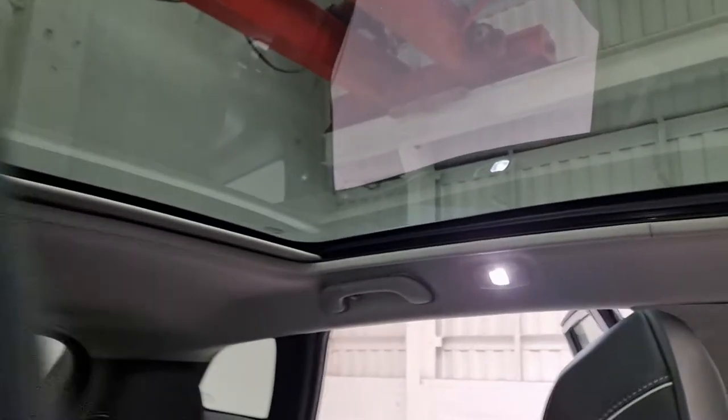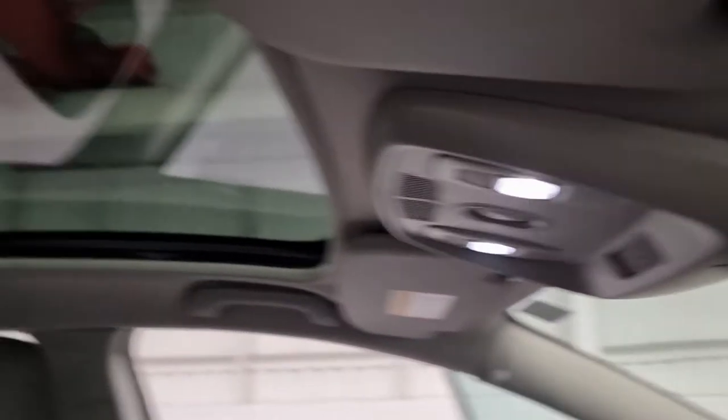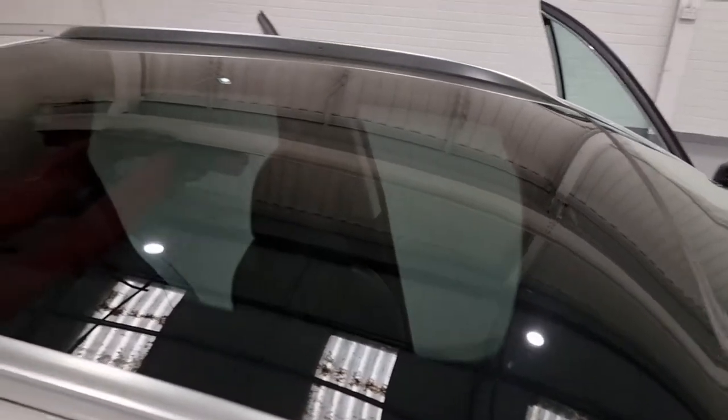Last but not least, you've got the beautiful panoramic sunroof. As you can see, everything's lit up with LED lights. It's a beautiful panoramic roof and with the touch of a button up here you can close the visor. I love leaving it open though — it just lets so much light into the cabin making everything feel nice, light and airy.